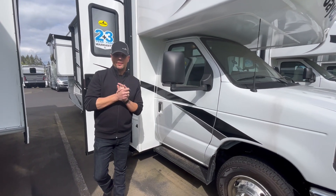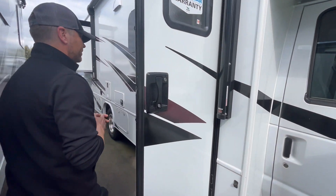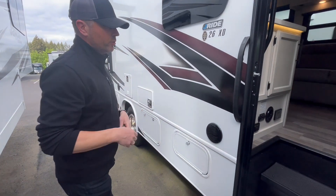Hey folks, Dustin Allen and Andrew Brett today. Take a look at a 2024 Jayco Redhawk 26XD. This unit has plenty of storage on the outside and inside. Right now we'll just do a quick video on the inside here.